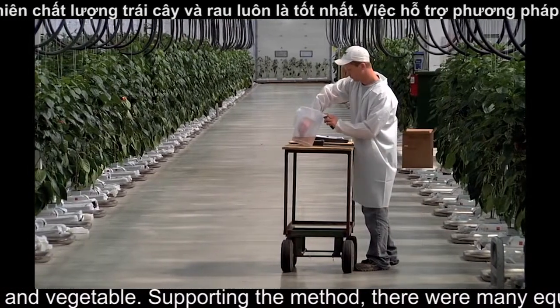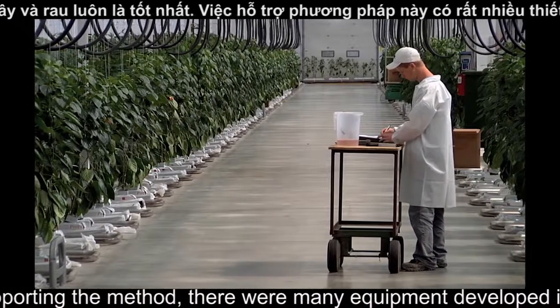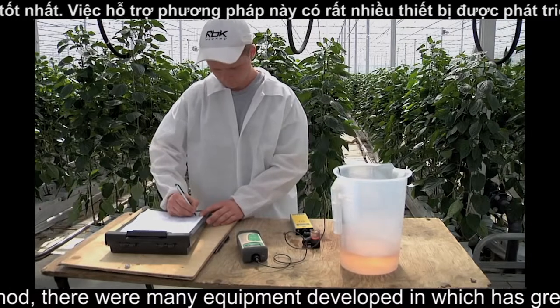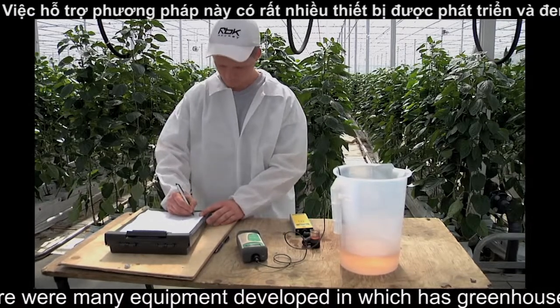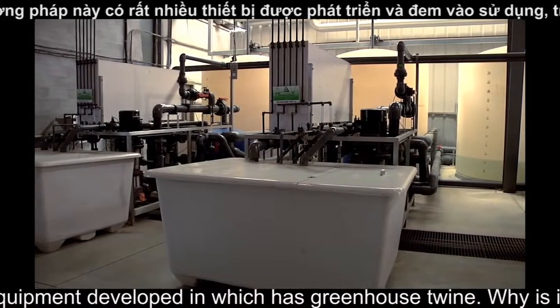Water testing is performed every week, sending away samples to be analyzed. From this data, we're able to make new fertilizer recipes. Our water management and nutrient recirculation system sees our water going through a strict sterilization process where we're able to reuse our drain water.